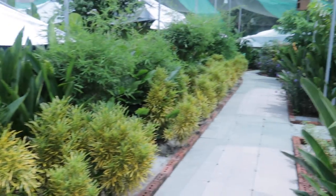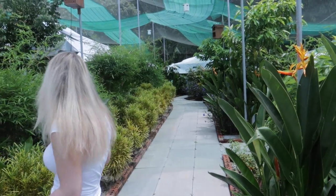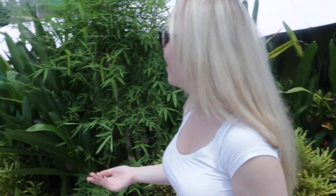Look at this view — you just walk out of your tent and you see beautiful nature, these beautiful flowers and trees. It's just gorgeous.